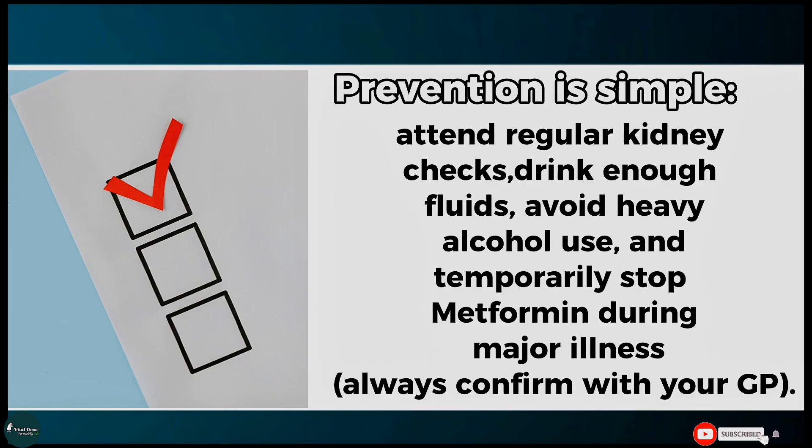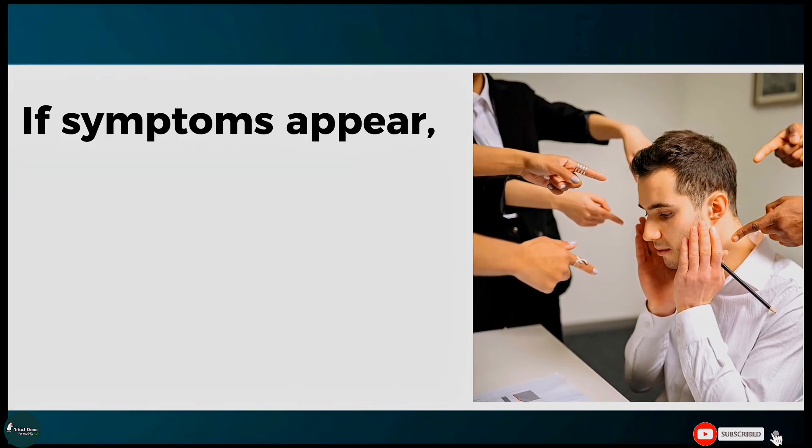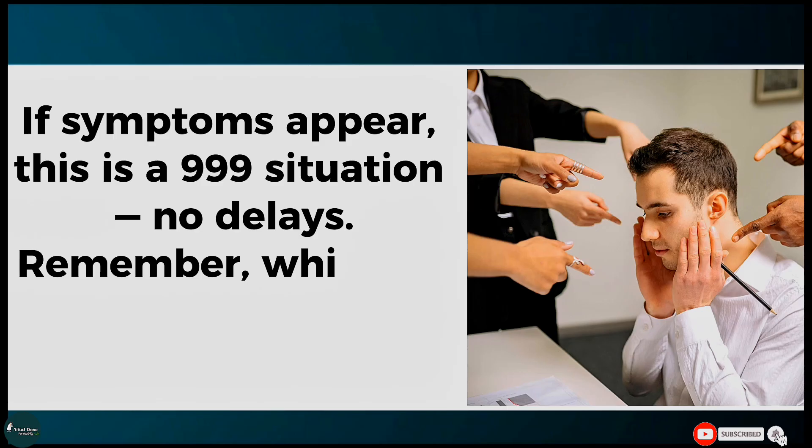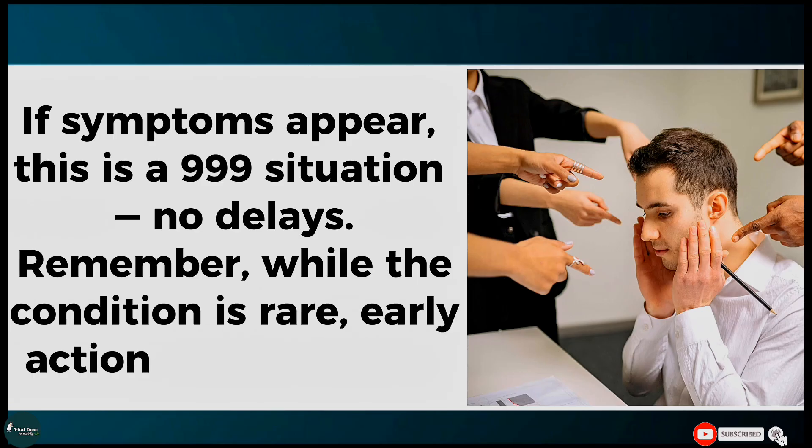If symptoms appear, this is a 999 situation — no delays. While the condition is rare, early action can save a life.